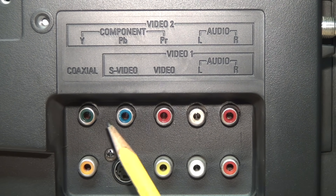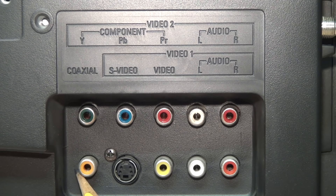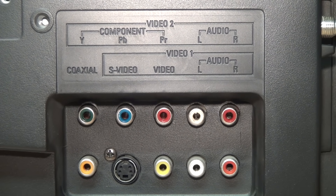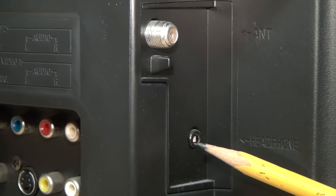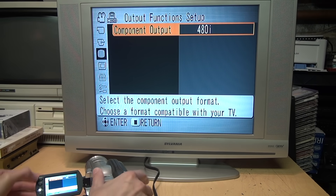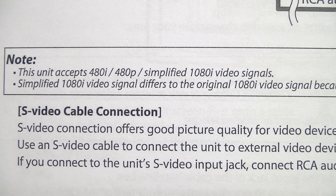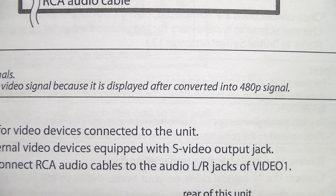Like the other TV, you can switch between letterbox and filling the 4:3 display. The model is the Sylvania LC200SL8, manufactured by Funai in March 2007. On the back it has composite, S-Video, and component video inputs with associated stereo audio inputs, and a coaxial digital audio output. On the side is an RF input for antenna or cable TV and a headphone output. When connected to a Blu-ray camcorder's component video output and switched to 1080i, it displays an HD signal — the manual calls this 'simplified 1080i' and notes it is displayed after being converted to a 480p signal.